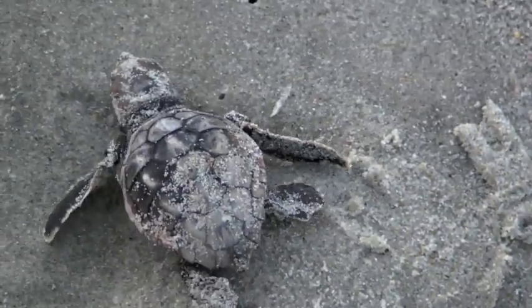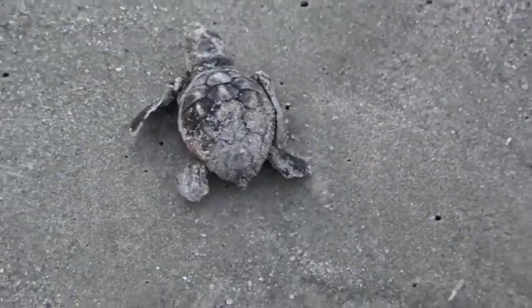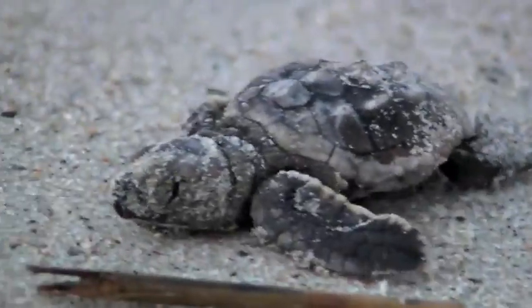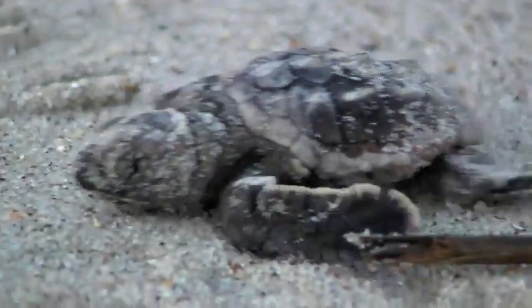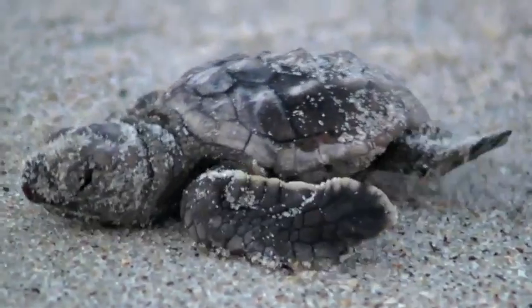And when they get bigger, they'll be this gorgeous orange-ish brown color, not this color at all. These are loggerhead sea turtles. We had over 3,000 — I think we had almost 4,000 nesting females this year. It's a really good year.